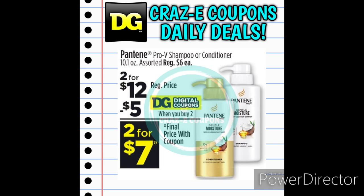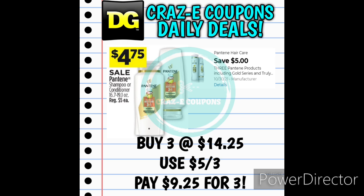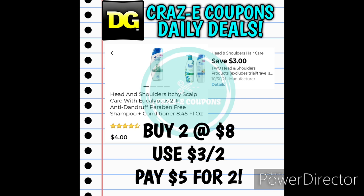Next up we have a $5-off-two for Pantene Pro-V shampoos or conditioners. Normally $6.00 each, so pick up two, use the digital coupon, and pay $7.00 for two. If you can find the Pantene Daily Moisture Renewal 3-Minute Miracle Daily Conditioners, those are $5.00 each — pick up two, use the $5-off-two coupon, and pay $5.00 for two, making those $2.50 each. We also have a sale on Pantene shampoos or conditioners normally $5.00 but on sale for $4.75 — pick up three at $14.25, use the $5-off-three digital coupon, and pay $9.25 for three. Next up we have a $3-off-two for Head & Shoulders. The Eucalyptus 2-in-1 shampoo and conditioners are $4.00 each — use the coupon and pay $5.00 for two, making those $2.50 each.